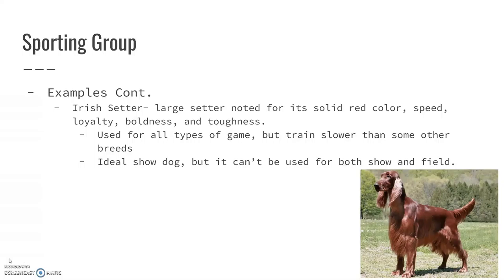They're an ideal show dog, but if you're going to use it for hunting, you cannot also use it for show. My mom had one of these dogs when she was growing up, and she said she absolutely loved it. It was a beautiful dog and very sweet and affectionate, but unfortunately the dog had epilepsy, which is one of the problems we can see in a purebred Irish Setter.